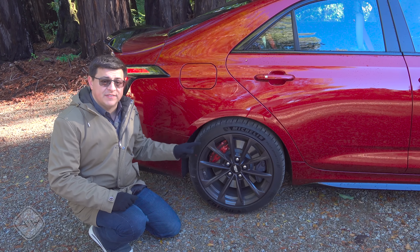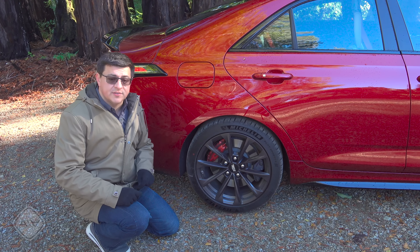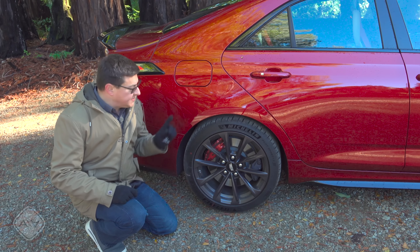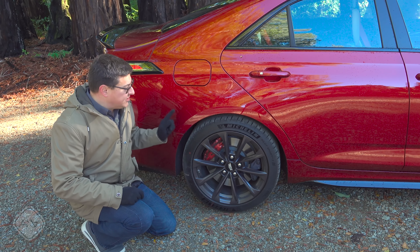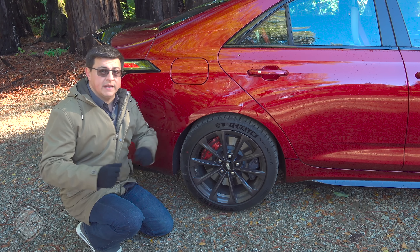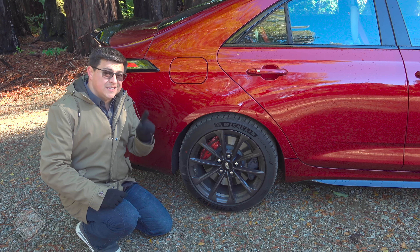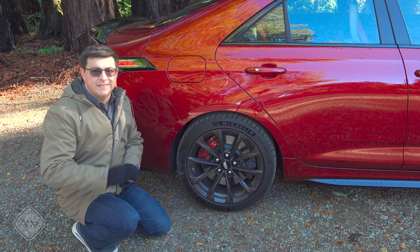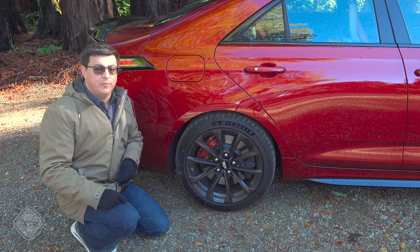To help compensate for the rear-wheel drive nature, we have staggered tires: 275s in the rear and 255s up front. Rear-wheel drive vehicles tend to have wider rear tires for extra traction. Interestingly, the RS3 also has staggered tires but in the opposite direction, with wider ones up front to compensate for weight balance.